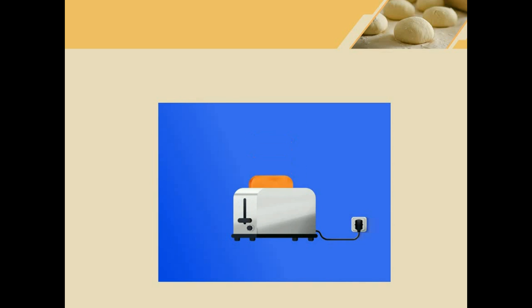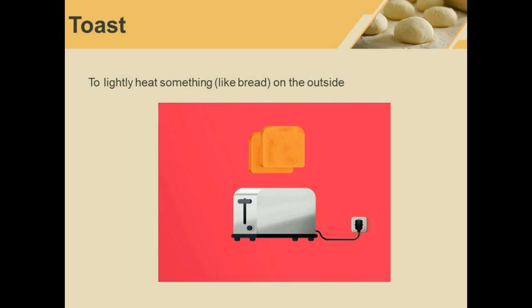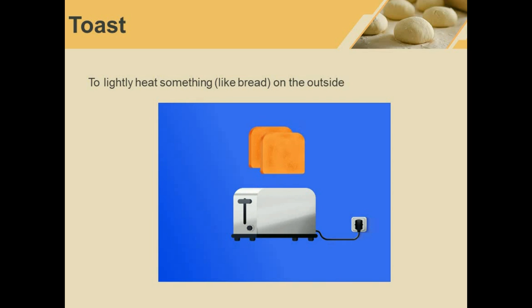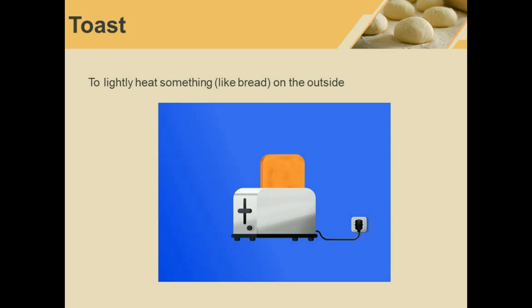Finally, toast. You might be thinking this is a noun — a piece of toast — yes, but it is also a verb. When we put bread in a toaster, we toast the bread and it becomes toast. You can toast other things too. It means to lightly heat something on the outside.